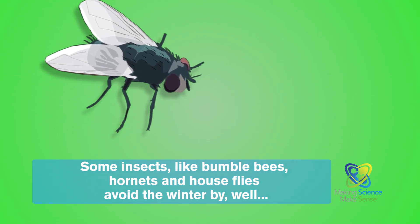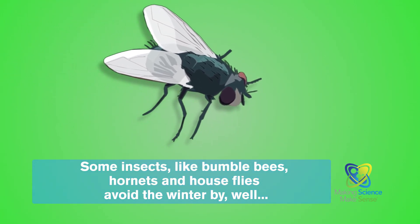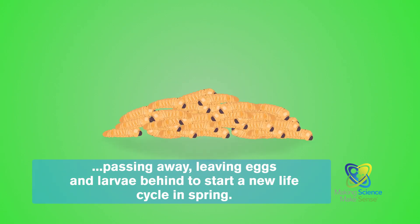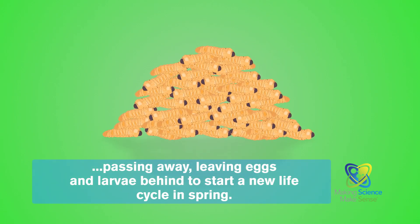Some insects, like bumblebees, hornets, and houseflies, avoid the winter by passing away, leaving eggs and larvae behind to start a new life cycle in spring.